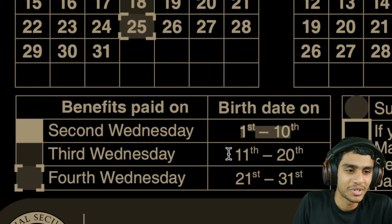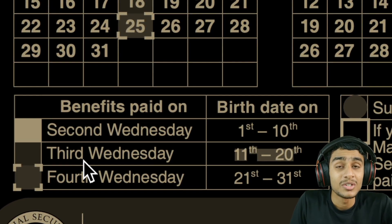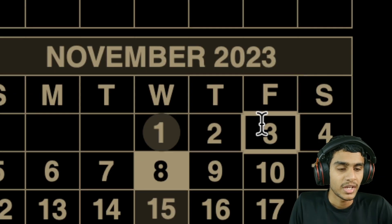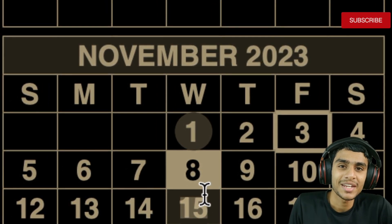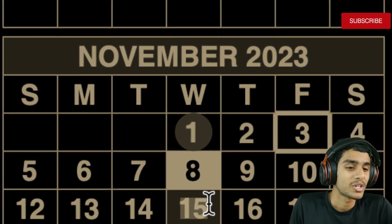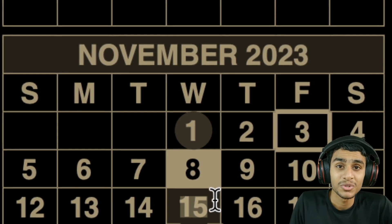For the next group: if your birth date falls between the 11th and 20th of the month, your benefits will be deposited on the third Wednesday, which lands on November 15th. Mark November 15th, 2023 on your calendar if your birthday falls in that range.